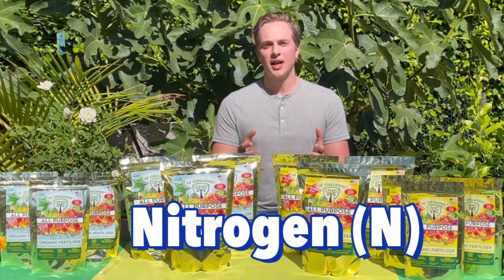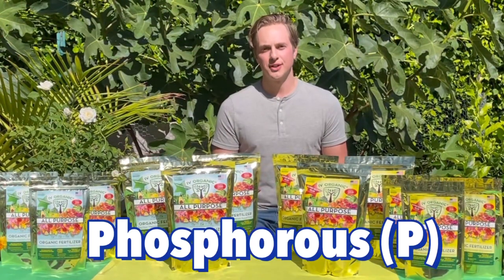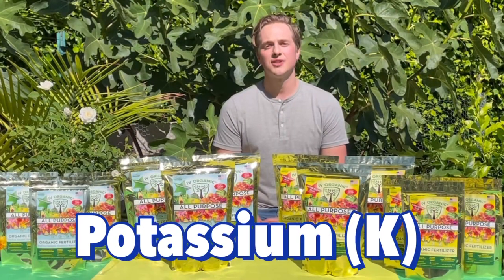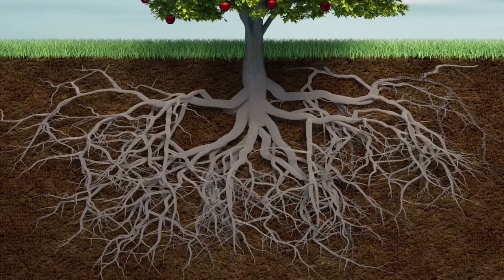Nitrogen gives plants that dark rich green color and promotes growth. Phosphorus helps fruits and flowers grow in abundance plus aids in drought tolerance. Potassium helps plants be resistant to diseases while supporting root development and strength.